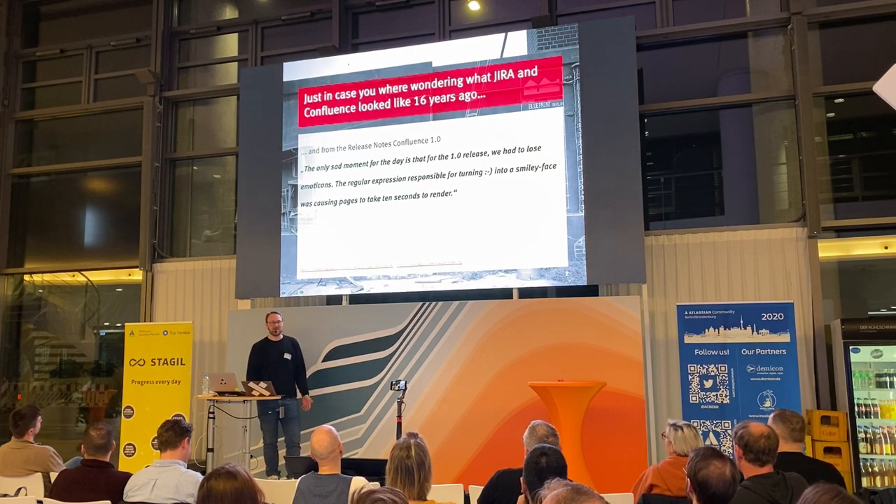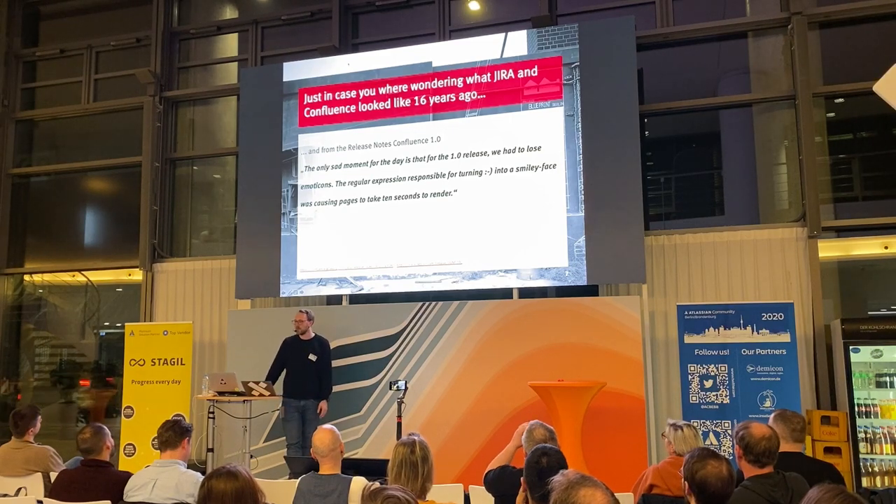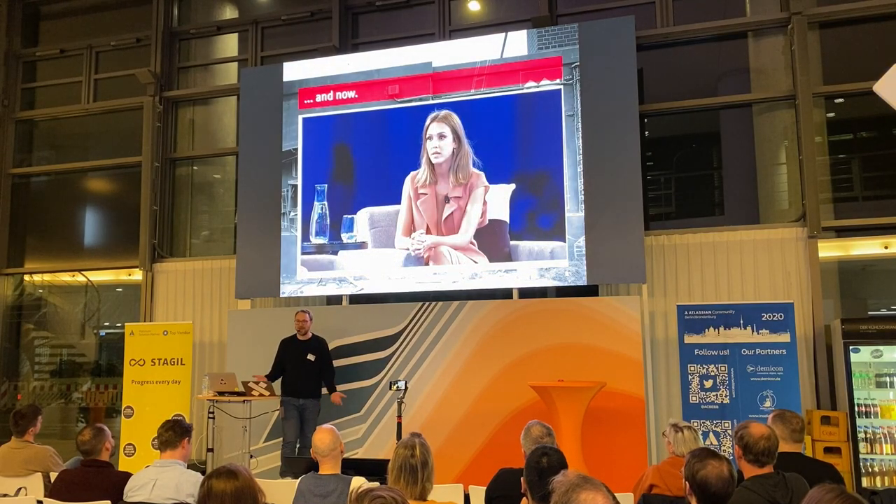And then obviously the widespread adoption of Atlassian has changed over the past 16 years, which you can see also along everyday people.